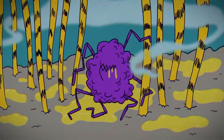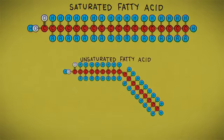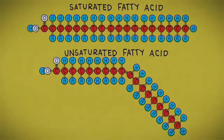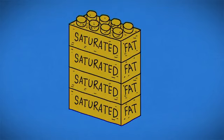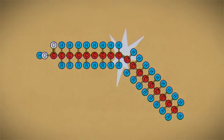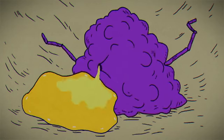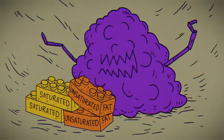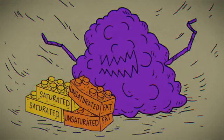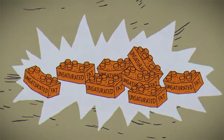As these fungi feast on our scalp's oils, dandruff may form. Sebum is composed of both saturated and unsaturated fatty acids. Saturated fats neatly pack together, while unsaturated fats contain double bonds that create an irregular kink in their structure. Malassezia eats sebum by secreting an enzyme that releases all of the oil's fatty acids, but they only consume the saturated fats, leaving the unsaturated ones behind.